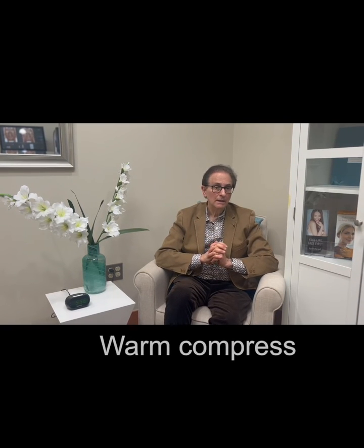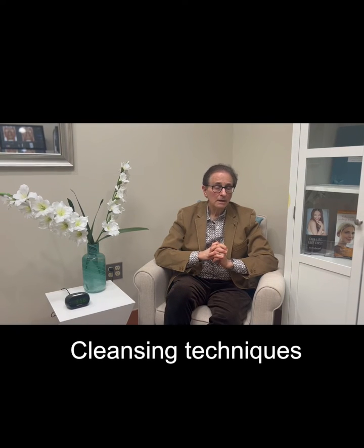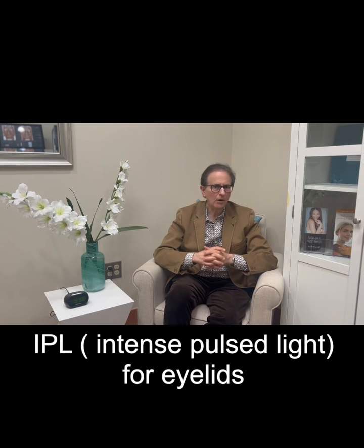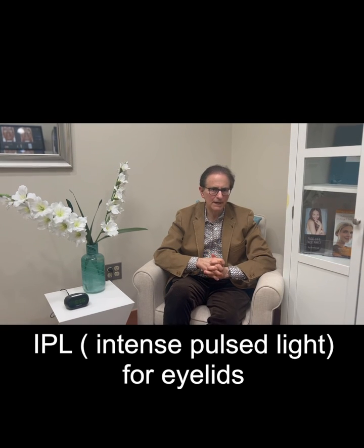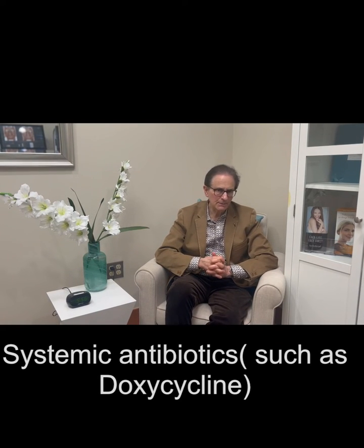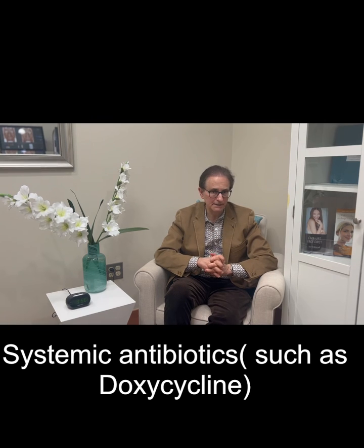There are some great treatments for ocular rosacea. They include warm compresses, cleansing techniques. IPL therapy has become very popular, usually offered in the setting of an optometrist or an ophthalmologist, and also systemic antibiotics like doxycycline.